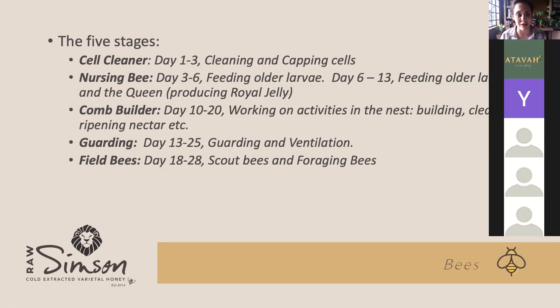From day three to six, you get nursing bees. Their main purpose is feeding the older larvae. And from day six to 13, they also start to feed the queen. Bees also produce royal jelly — they have glands in the abdomen, and at this age those glands are fully mature and they start producing royal jelly, which they feed to the queen.